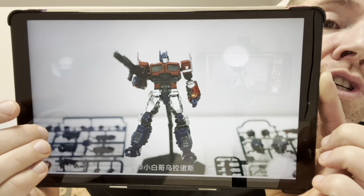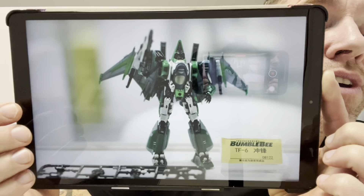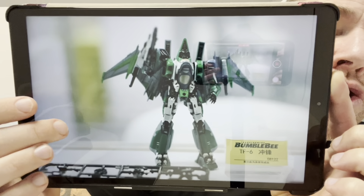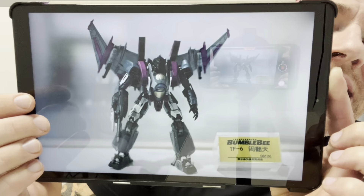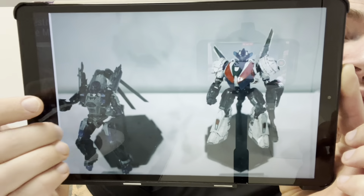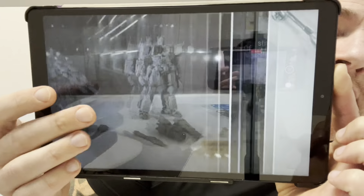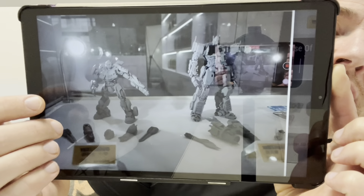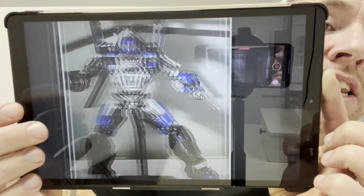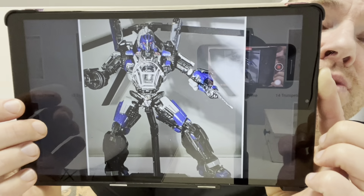There's Optimus Prime again with some actual model pieces behind him — this is Bumblebee movie of course. There is Thrust, or are they calling him Acid Storm? I just read somewhere Acid Storm, but that's the colours of Thrust in the Hasbro market. There, of course, is Blitzwing, Wheeljack, and Dropkick. There's a close-up of Dropkick, and some of the models in their testing phases. All of these images were taken from the display boxes at the Shanghai Wonderfest.